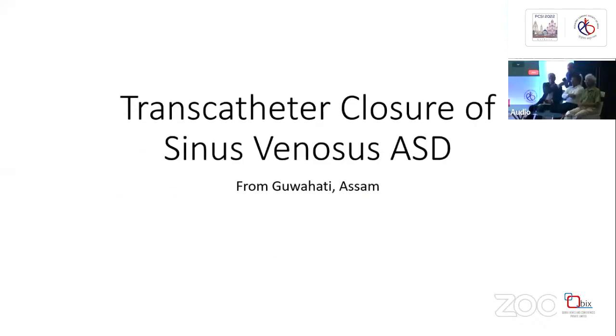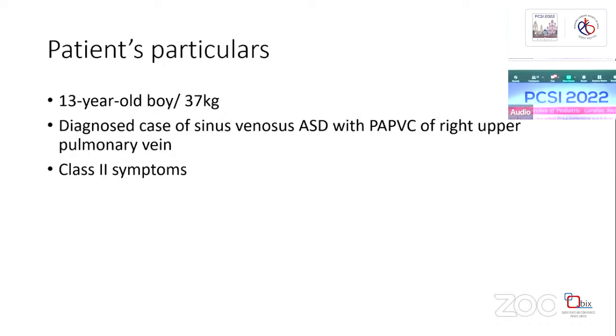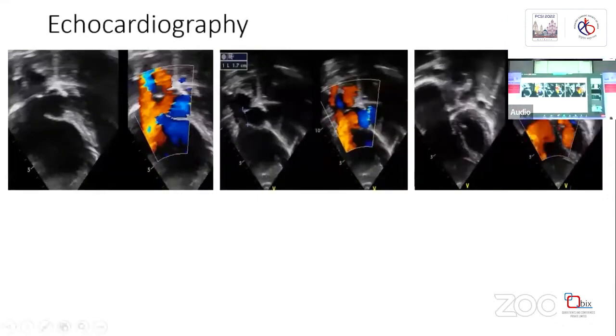Hello everyone. This is a 13-year-old boy weighing 37 kg, diagnosed with a sinus venosus ASD with partial anomalous pulmonary venous drainage of the right upper pulmonary vein into the SVC-RA junction. He is having Class 2 symptoms. These are the echocardiographic images.